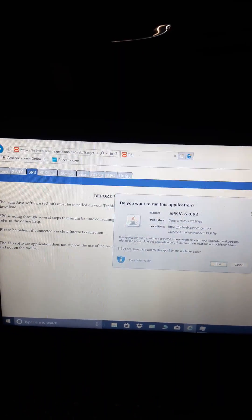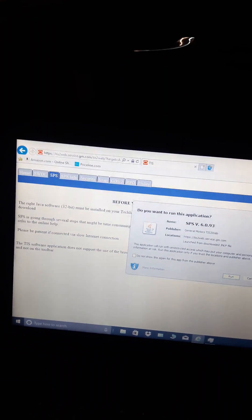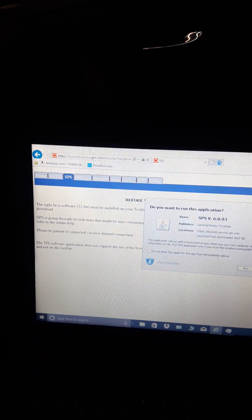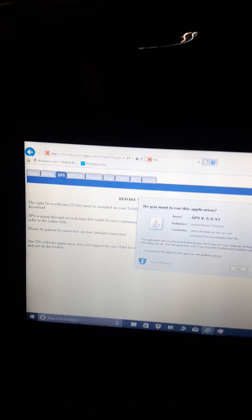Hello, this is Daniel Rodonez. Today we have a 2017 Chevy Traverse that was towed in because the customer lost the key with the key fob. Today I want to show you step by step how to program the key fob.